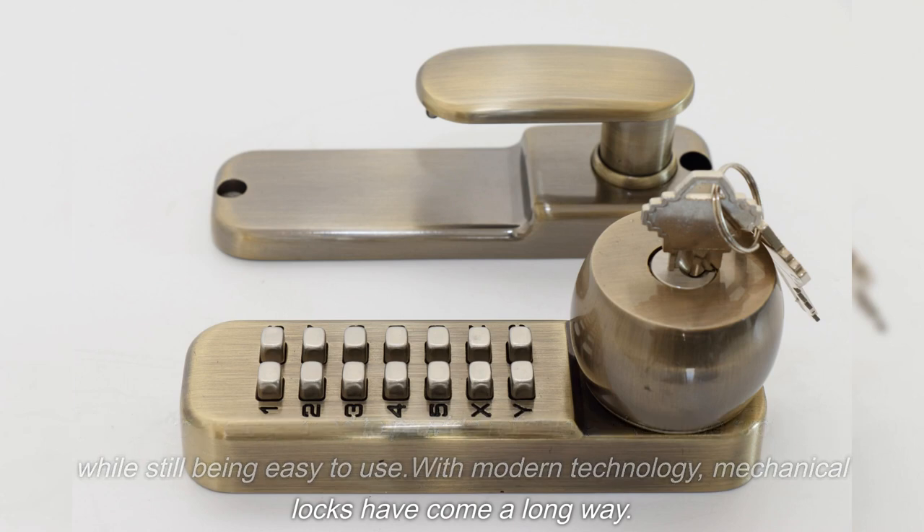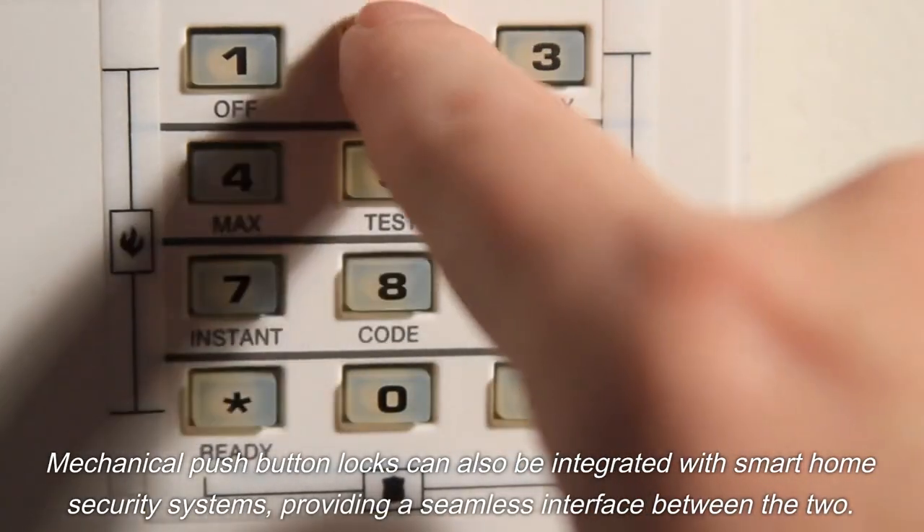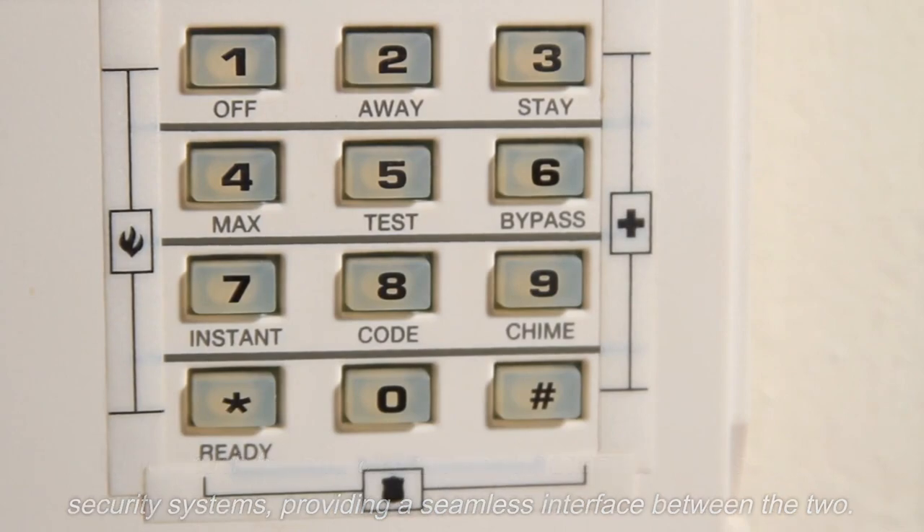With modern technology, mechanical locks have come a long way. Mechanical push-button locks can also be integrated with smart home security systems, providing a seamless interface between the two.